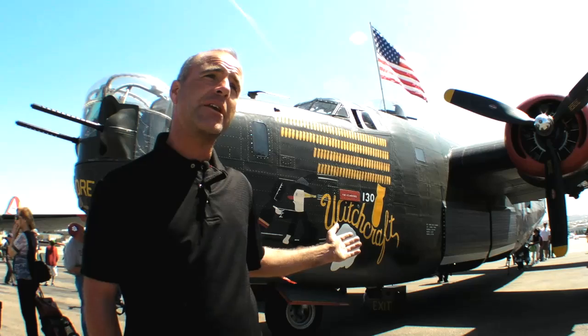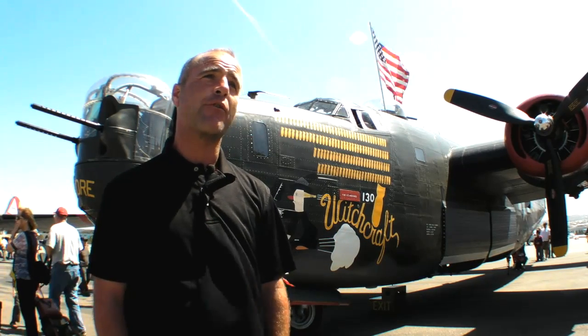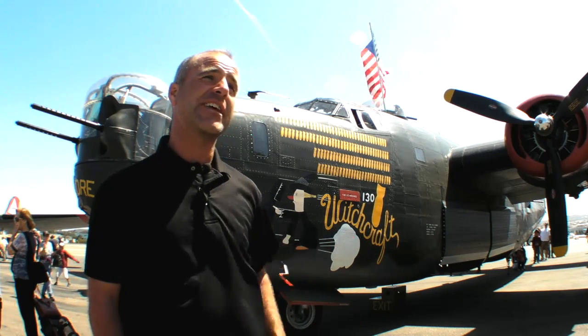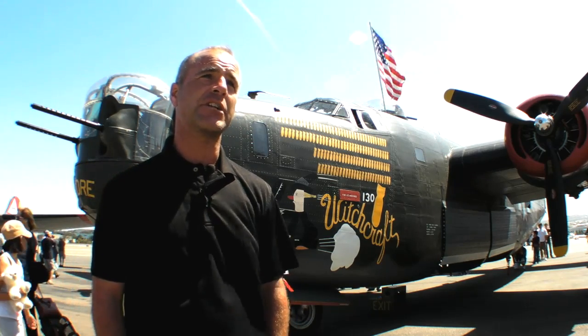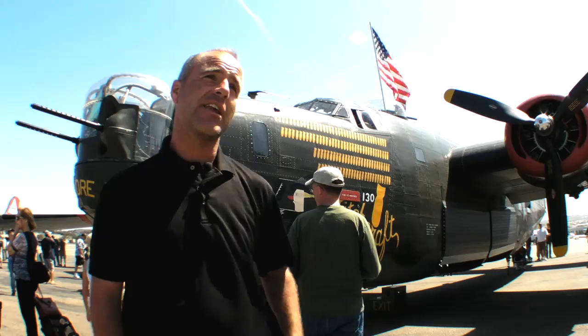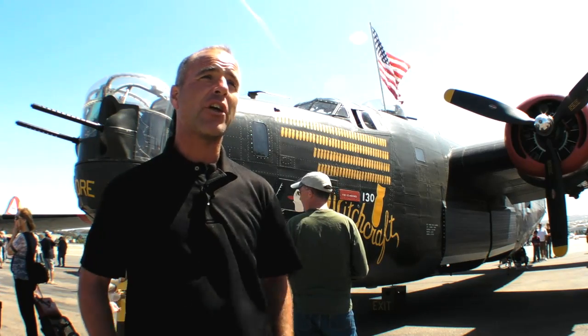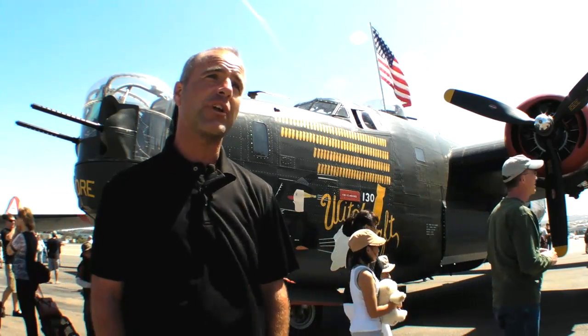The B-24 behind me actually started out as part of the Lend-Lease program, built in 1944 and given to the RAF. This aircraft did combat missions over India — resupply and anti-shipping missions. The only reason it exists today is the RAF left it in India when they pulled out. All the other aircraft that came back to the States got recycled and used for scrap.